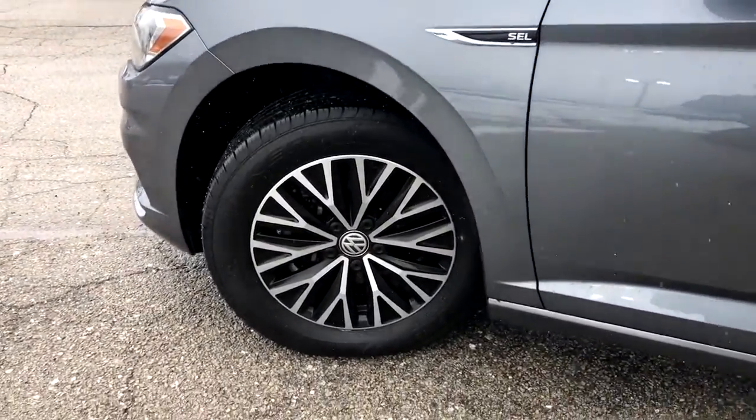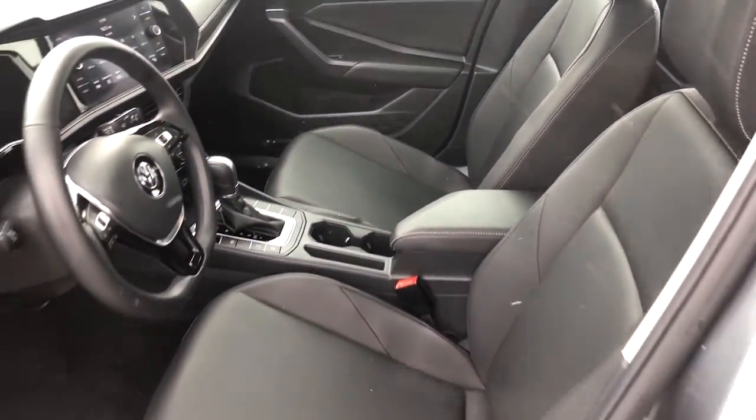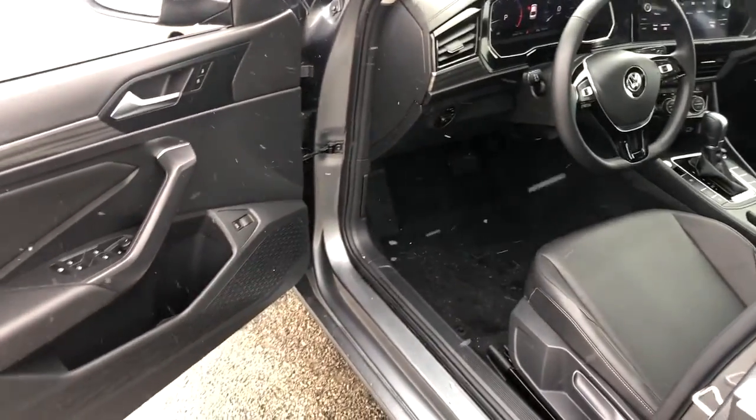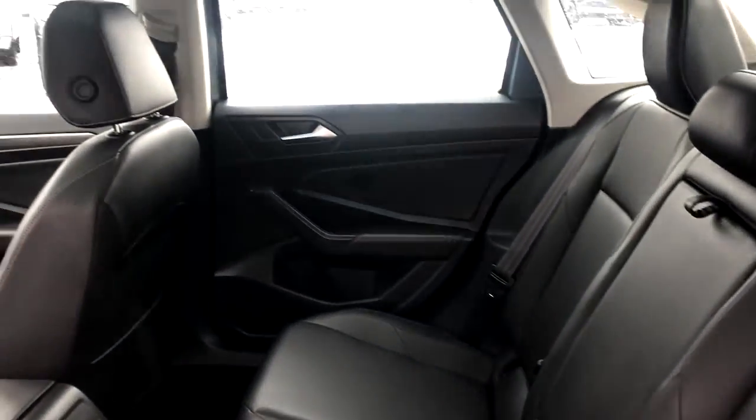It's loaded with common sense, yet makes you feel sensational. These are just some of the great options this vehicle comes with: backup camera, engine immobilizer. Feel energized and confident in this well-equipped Jetta.